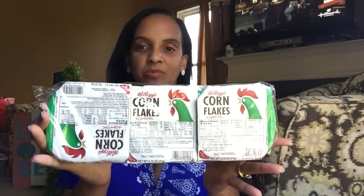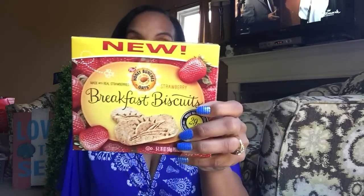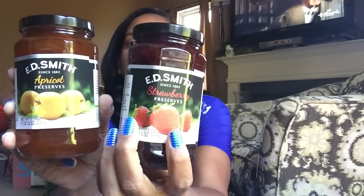I found some more cereal — talk about a throwback — cornflakes, which I haven't seen in ages. I also found Honey Bunches of Oats breakfast biscuits, which were new to my Dollar Tree. I picked one up in strawberry and one in honey — they also had chocolate. I picked up some preserves in a big 17.5-ounce jar — I got strawberry and apricot. Magnolia uses this in a dish she prepares for me for the holidays, and it's really good with English muffins.